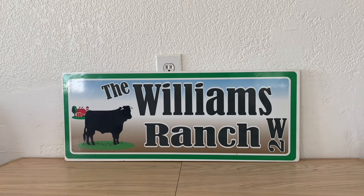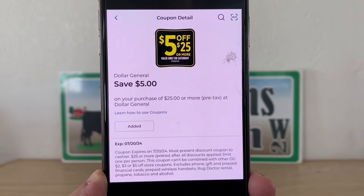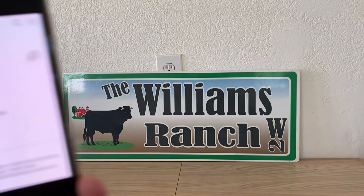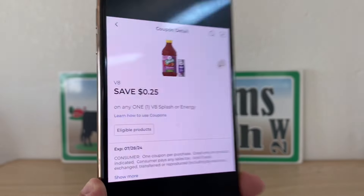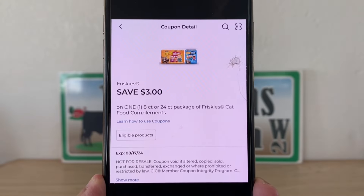And we always get started with our $5 off of $25. We've got V8 at $0.25. Friskies $3.